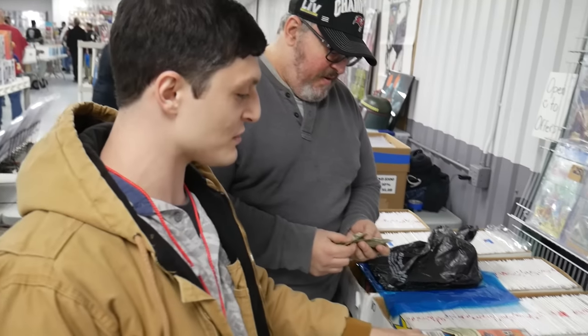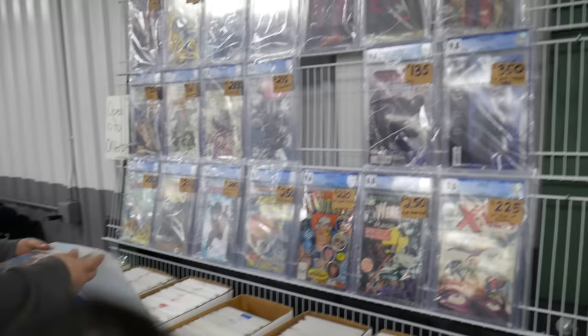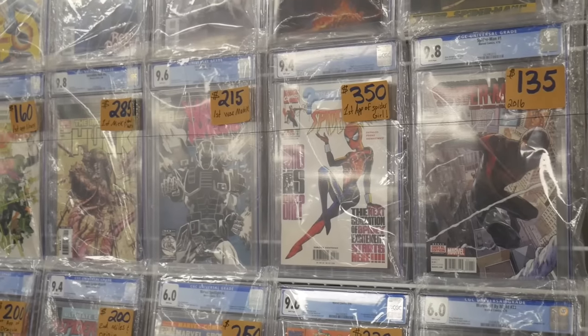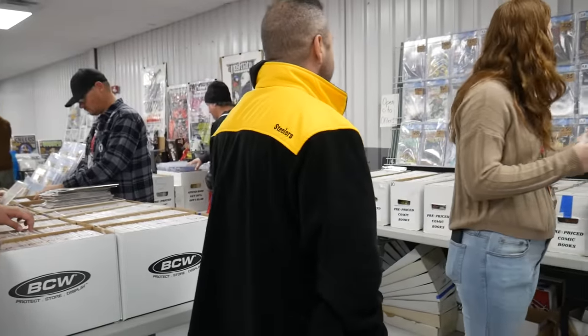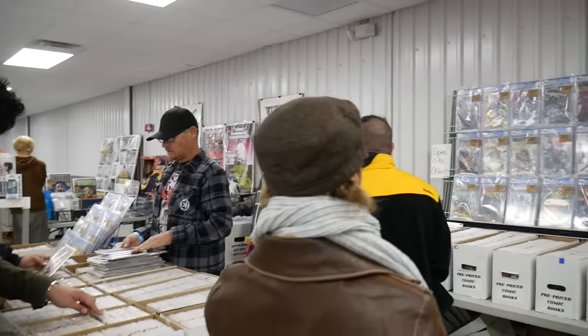Lee is actually the first person to buy a pre-priced book, and also a slab. Now we got a hole — we got to fill our slab wall. Nine-four, first Spider-Girl, the 361 — it should be in the box, alphabetized, to the left over there.